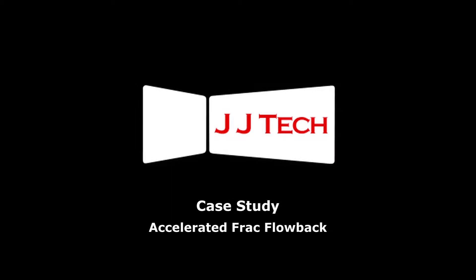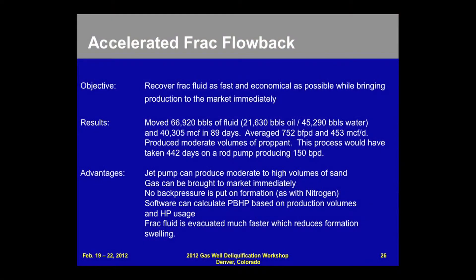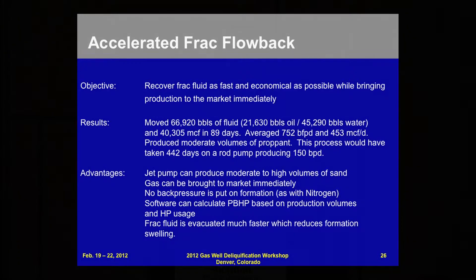Accelerated frac flowback — recover frac sand as fast and economically as possible when bringing production to market immediately. We brought a presentation last year covering the evacuation of approximately 20,000 barrels of frac fluid to the surface in about 15 days, which would have taken a rod pump close to three months.